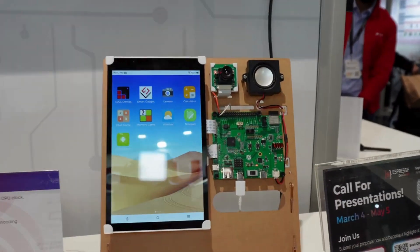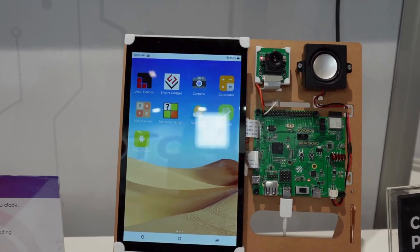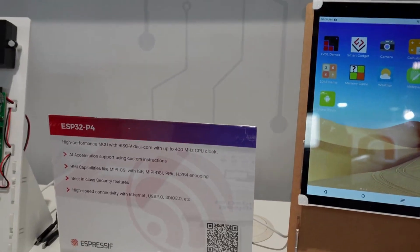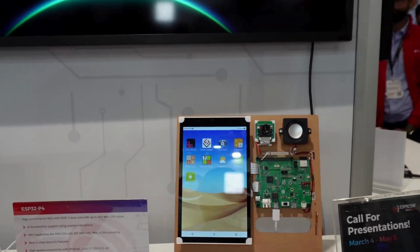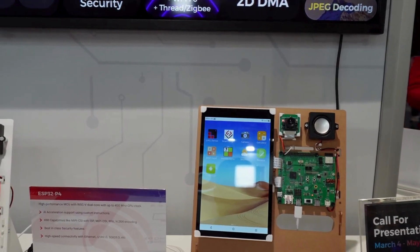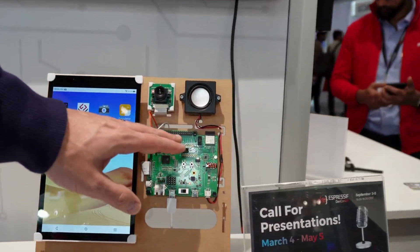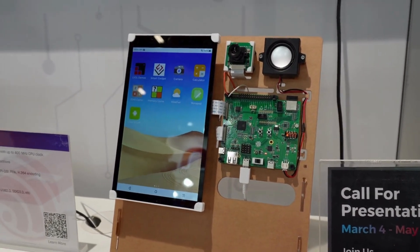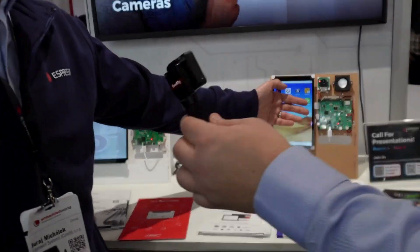The ESP32-P4, which you can see here, is one of the first Espressif chips without connectivity, but it's very powerful. It has two cores running at 400 megahertz and is a RISC-V architecture, plus there is one low-power core you can use for communication such as low-power I2C or low-power SPI. The demo kit also features connectivity via the ESP32-C6, so you can combine it with other chips to gain connectivity. The chip also contains an Ethernet PHY, and a very interesting feature is the addition of MIPI DSI and CSI peripherals.